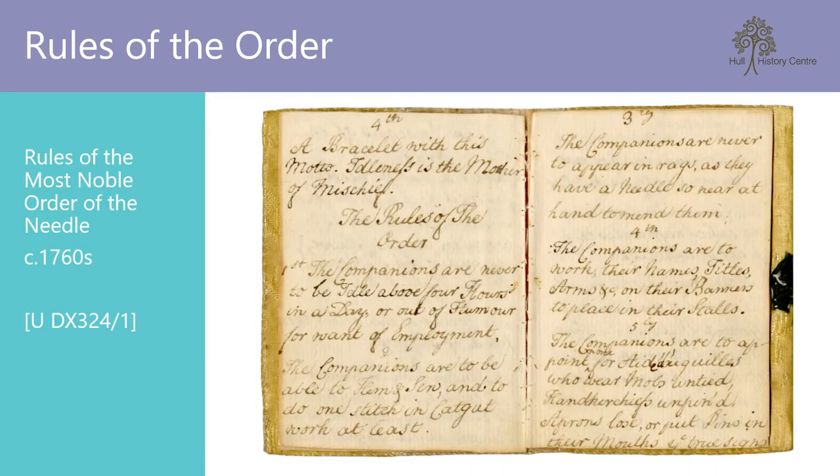Within the needle case also survives the rules of the order. There are only seven rules, with the first being that the companions are never to be idle above four hours in a day, or out of humour for want of employment — as the order's motto says, idleness is the mother of mischief. The seventh rule is a little more unusual: the companions are not to take snuff unless they wear spectacles. Spectacles clearly had some sort of special significance for the ladies of the order.